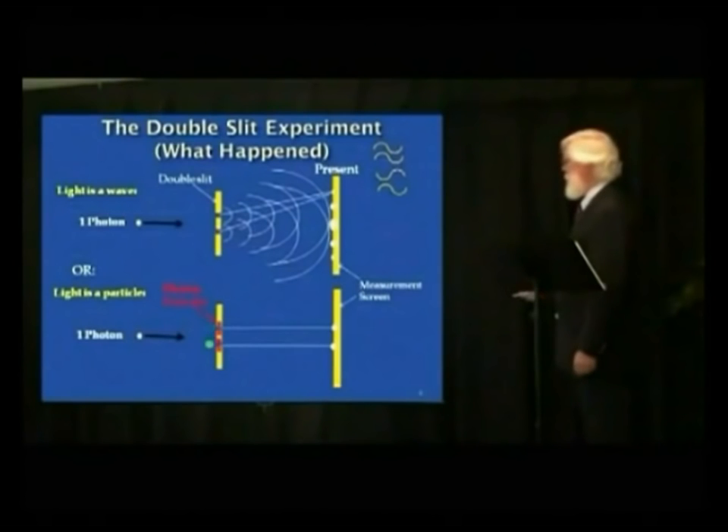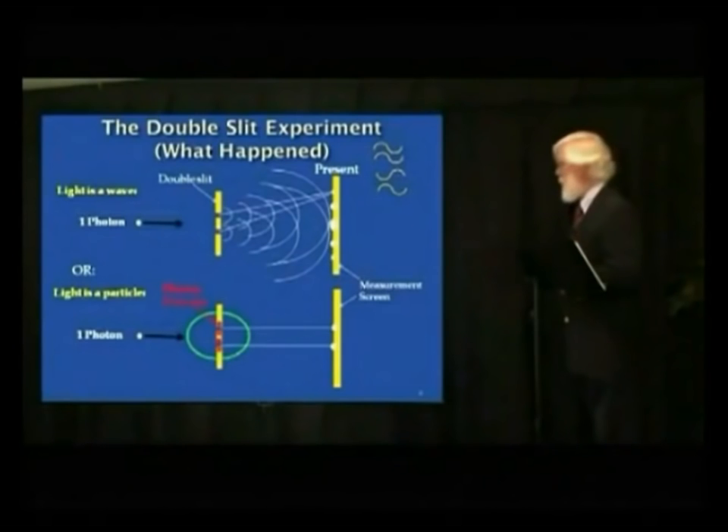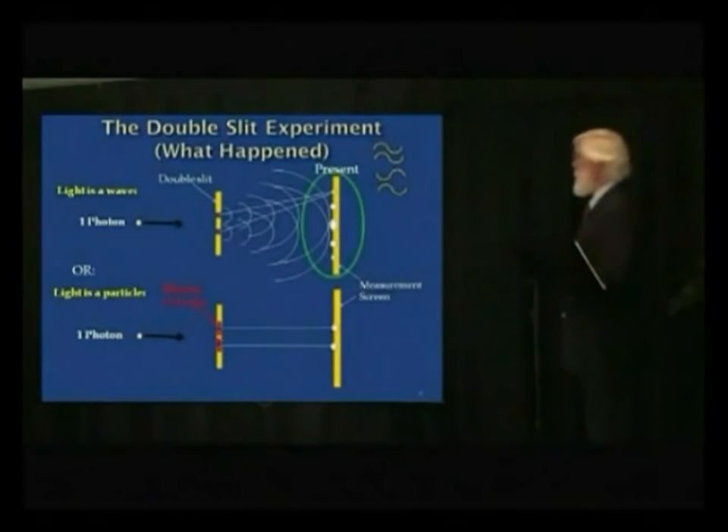In quantum eraser experiments, they found you could take all the data with the detectors running — so it tells you exactly which slit each photon went through — but not look at it yet. If you look at it, you get the simple pattern. But if you erase the information about which slit they went through without looking, you get the diffraction pattern again. This shows that reality is not objective — and that's why this is such a big deal.